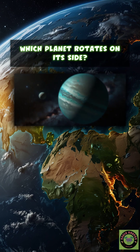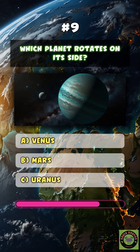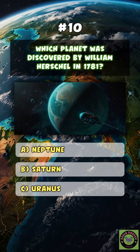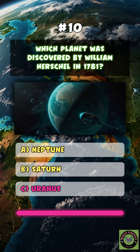Uranus. Which planet rotates on its side? C. Uranus. Which planet was discovered by William Herschel in 1781? C. Uranus.